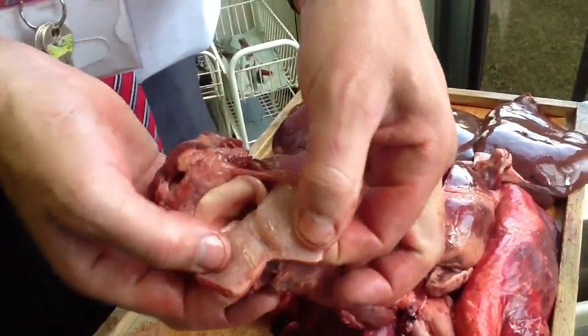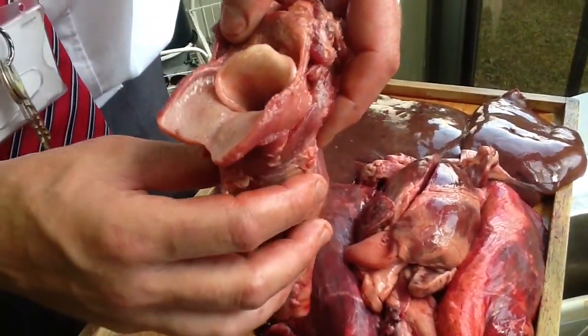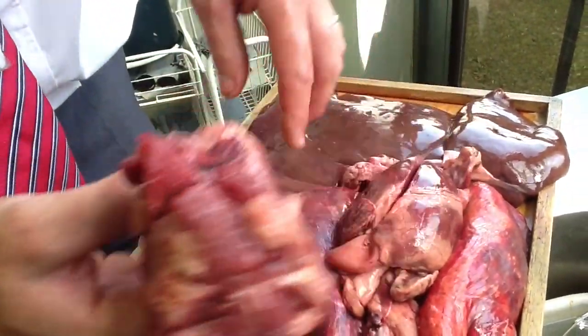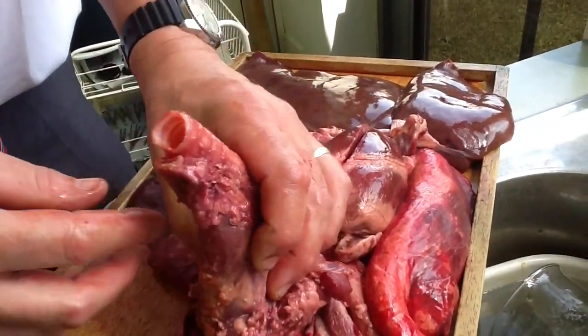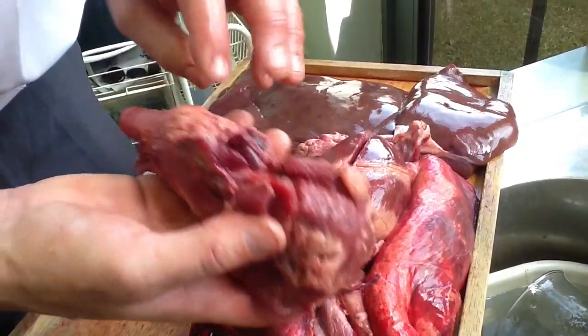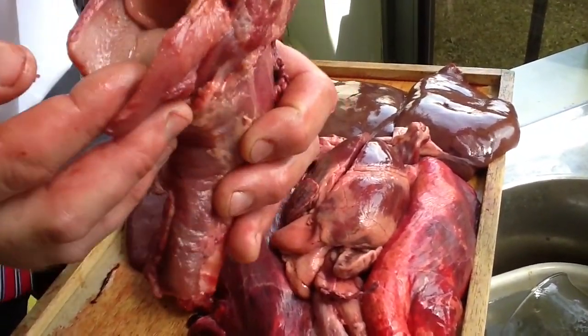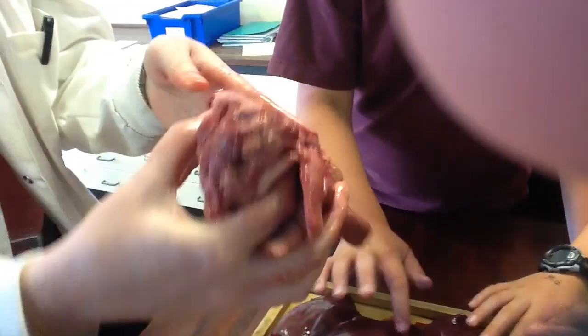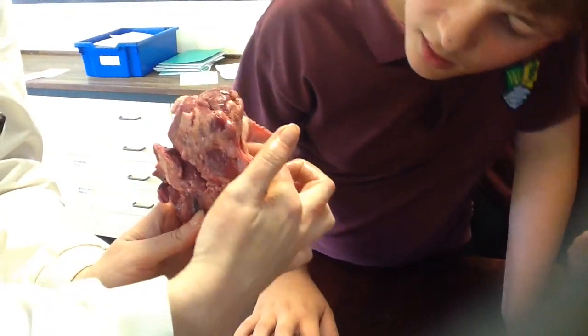At the top is the voice box — this was a sheep when it was alive. Air would be forced up through this tube, the trachea, and then out through the voice box. You can see it has vocal cords down there as well — it looks like a fish.